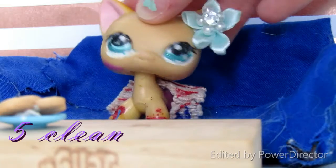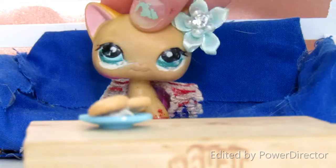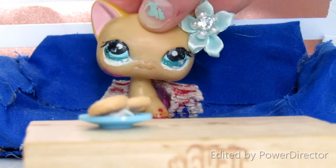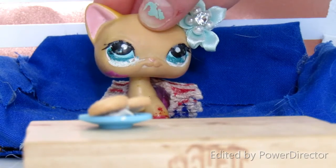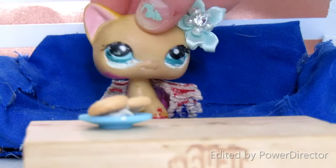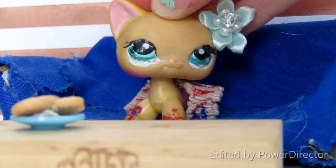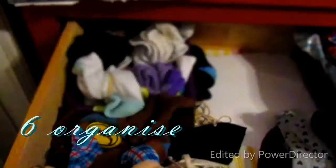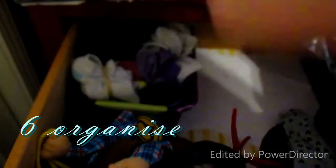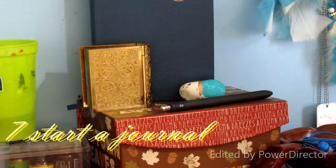Number five is to clean. Because of the whole coronavirus thing, it's just good to clean up your area. I recently did spring cleaning and it was really fun — I cleaned my baseboards, I cleaned my mirror. Number six is to organize something. I organized my drawers yesterday, and it will make you feel a lot better. Might as well do something productive.